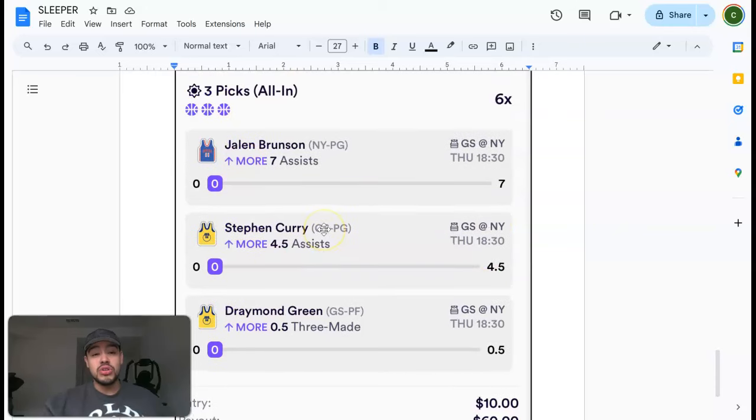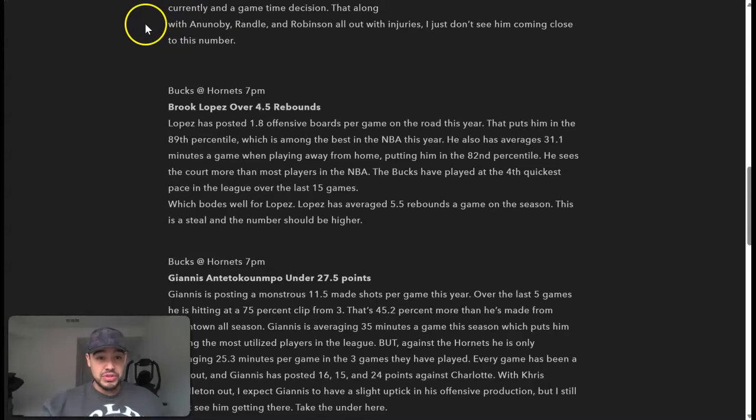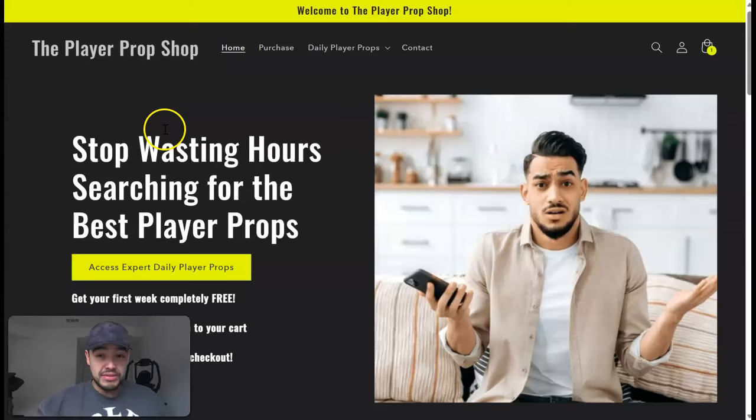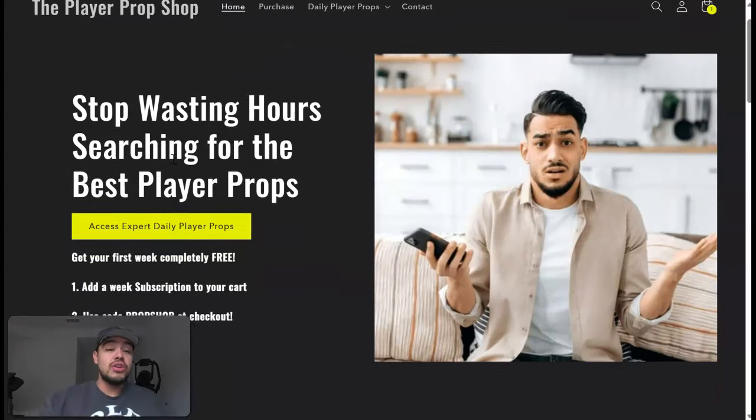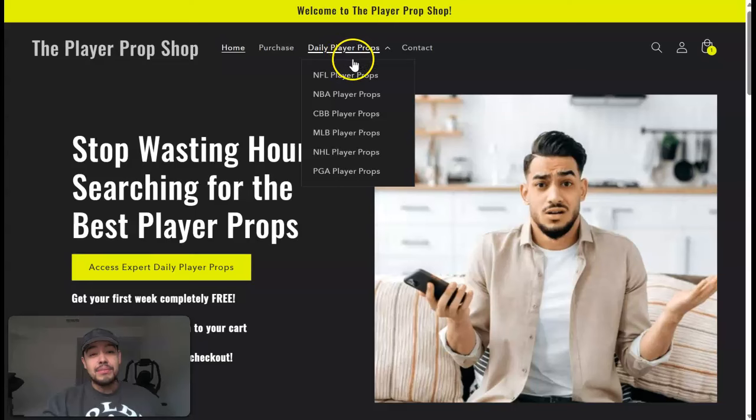Let's go to playerpropsshop.com — this is the website where I get all my plays from. They are doing your first week completely free. Click the very first link in the description, go to the website, add a week free subscription to your cart, and use code PROPSHOP at checkout. You'll get all the player props completely free for an entire week. Let's go to the NBA daily player props.